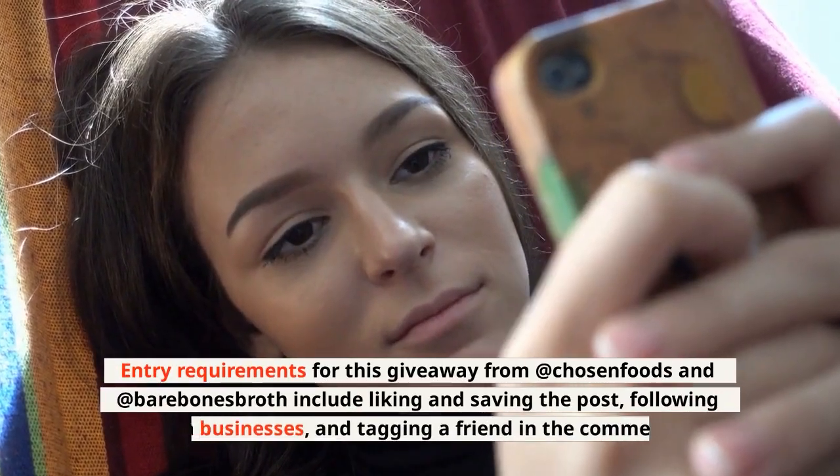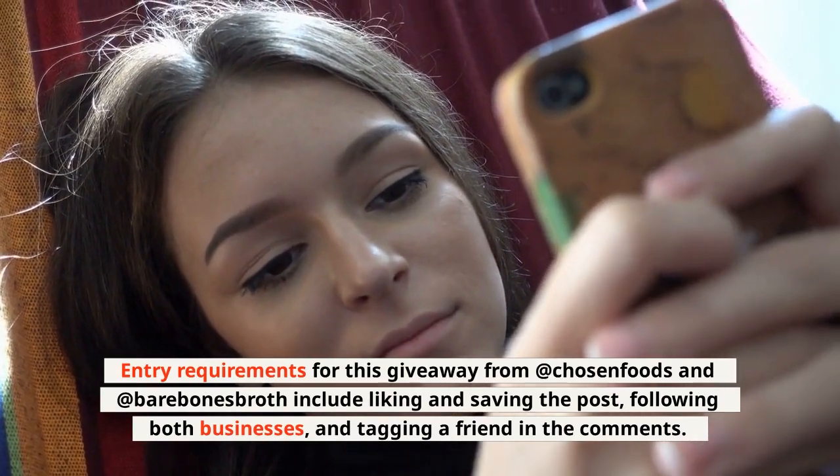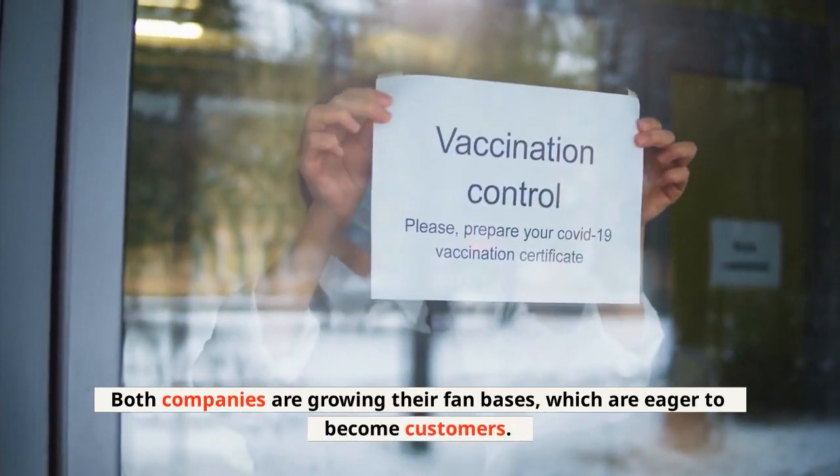Entry requirements for this giveaway from at Chosen Foods and at Barebones Broth include liking and saving the post, following both businesses, and tagging a friend in the comments. Both companies are growing their fanbases, which are eager to become customers.